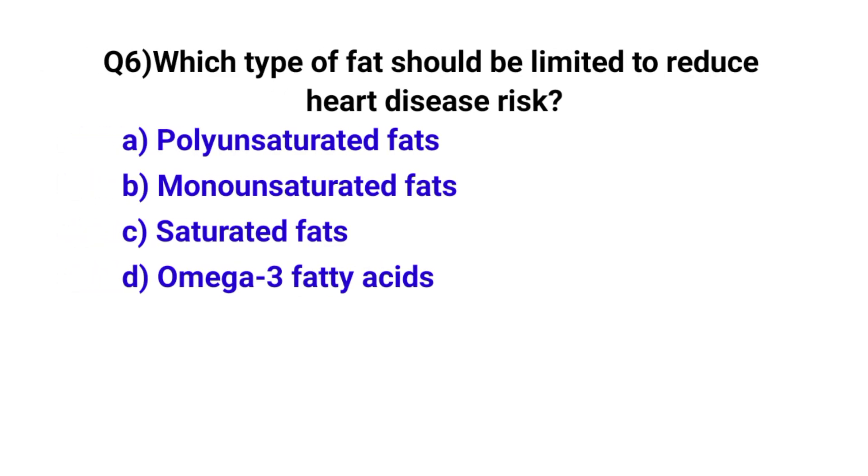Question number 6. Which type of fat should be limited to reduce heart disease risk? The correct option is C: Saturated fats.